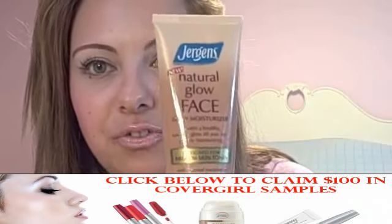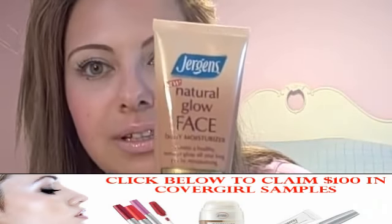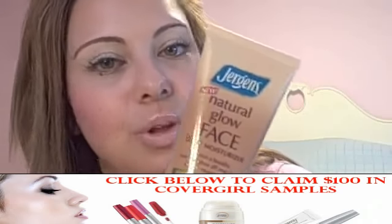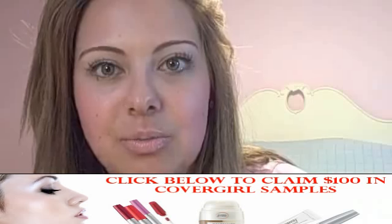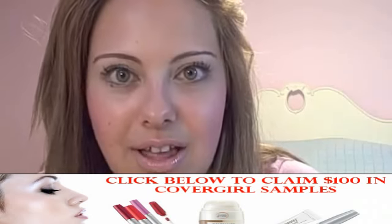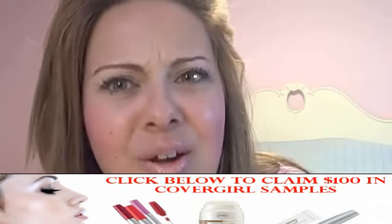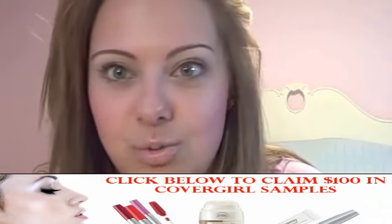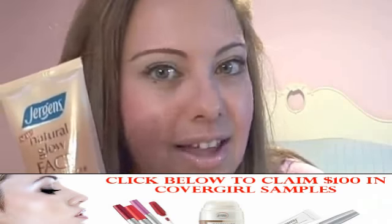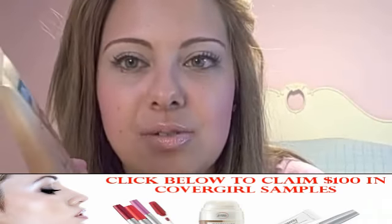Self tanner on your face. This one is Juergens and I really like it because instead of making you look orange, it gives you this glow — just a little bit of a tan. It's not very in-your-face. I hate when people look orange — like, did you bathe yourself in this? No, I don't like that.